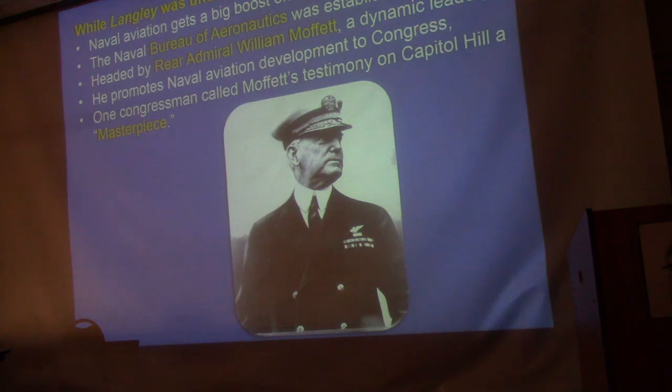While the Langley was in the shipyard undergoing conversion, this gentleman — Admiral Moffat — became head of the Bureau of Aeronautics. His job was to promote the interests of naval aviation within the Navy, where there was still some resistance, and more importantly before Congress and the American public. He did an excellent job; one congressman said his testimony before Congress was a masterpiece. He was a savvy political player.